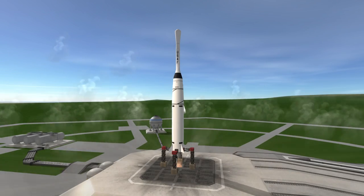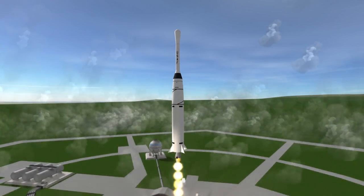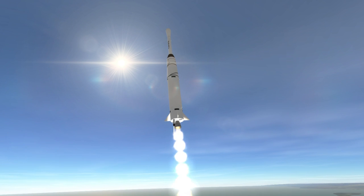Pioneer 5 was launched on March 11, 1960 at 1pm UTC from Launch Complex 17A at Cape Canaveral. The goal was to place the probe between the orbits of Earth and Venus in interplanetary space and then receive data back.